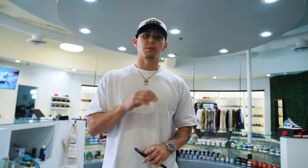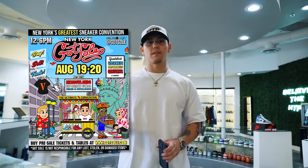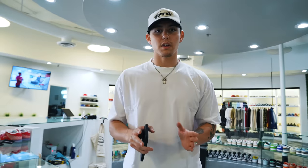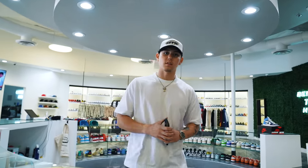Quick reminder: August 19th and 20th we're going to be in New York for God's Soul, a two-day event with a very special guest. Check it out on their Instagram. Make sure you grab your tickets if you're in New York or the surrounding areas — we look forward to seeing you there.